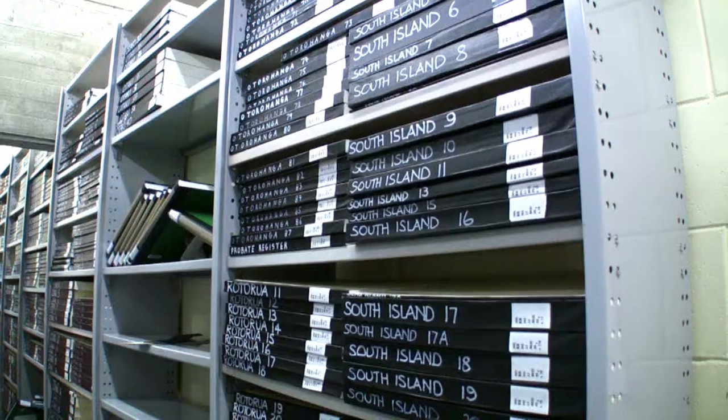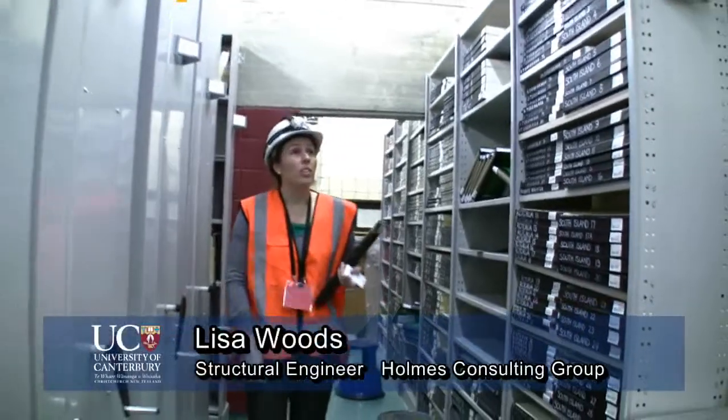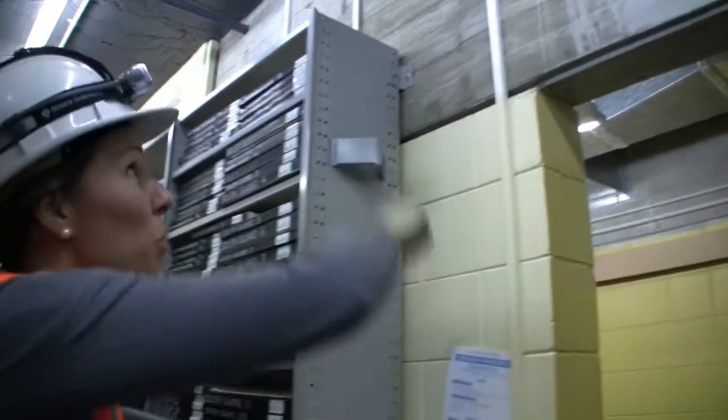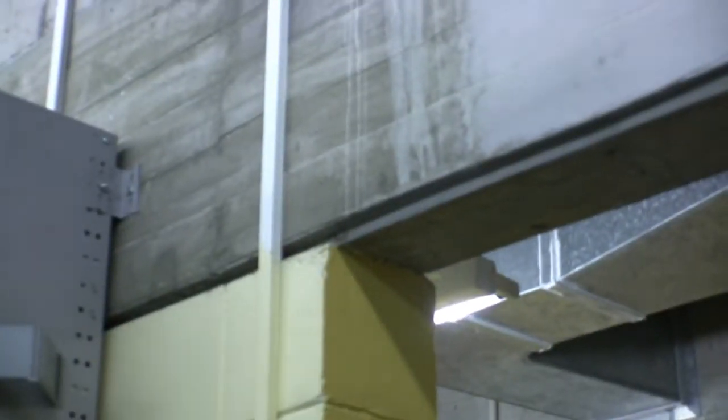The Macmillan Brown Building is a research centre that houses a unique collection of rare and specialised books, papers and other artefacts relating to Maori and Pacific studies. So this is all looking quite good — there's no cracks. Sometimes you get cracks coming up from the doors or around where the beams come into the walls, but there's none of that here.